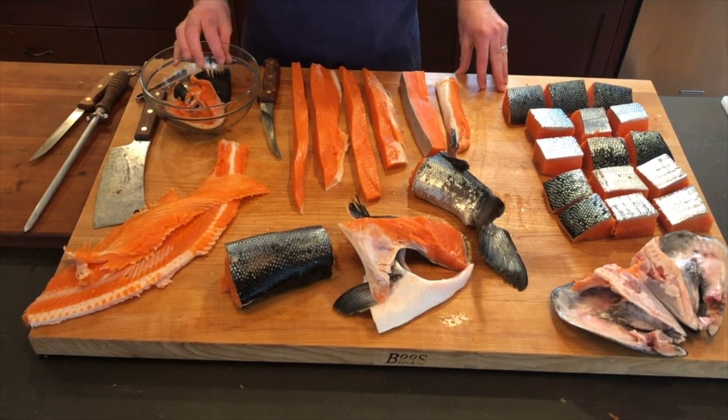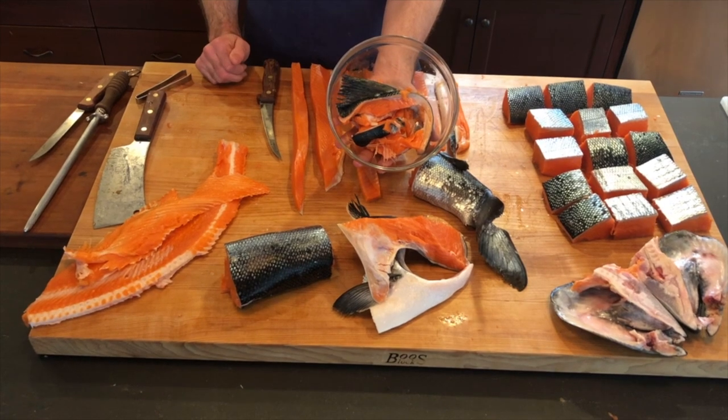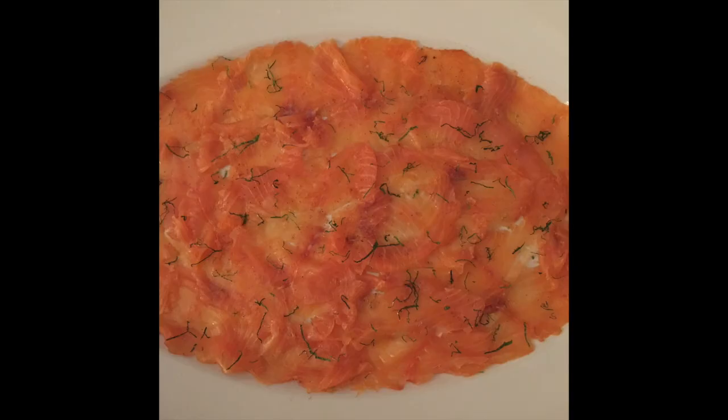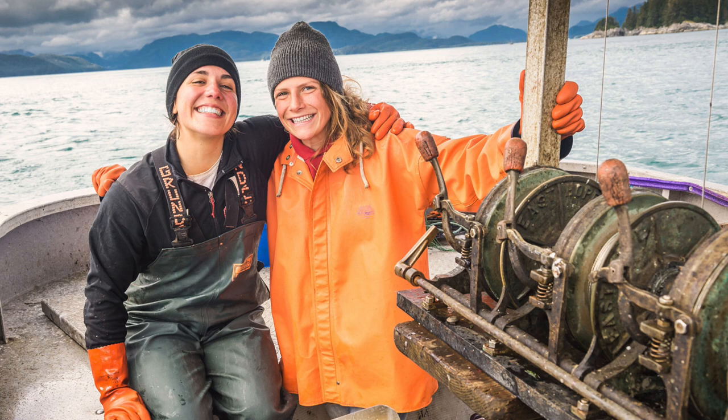So after all that, really, that's all the waste that we're left with. This salmon is incredibly profitable. It's also pretty darn sustainable because of the lack of waste, and it sustains us because of its profitability.